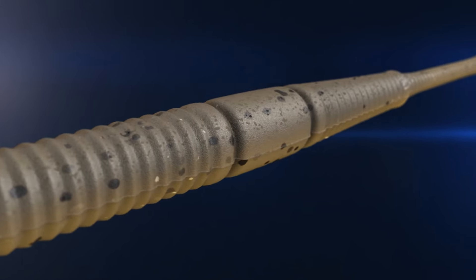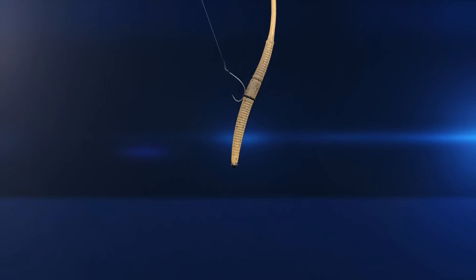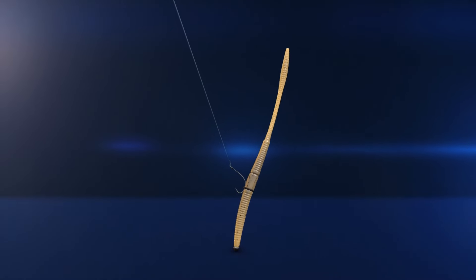It comes with two O-ring holders on the worm to hold your O-ring in place, 12 custom matte colors, super finesse colors, so when you're targeting pressured fish, these are going to get you bites when other colors simply won't. The 7-inch Niko Rama is the best Niko worm on the market from Big Bite Baits.